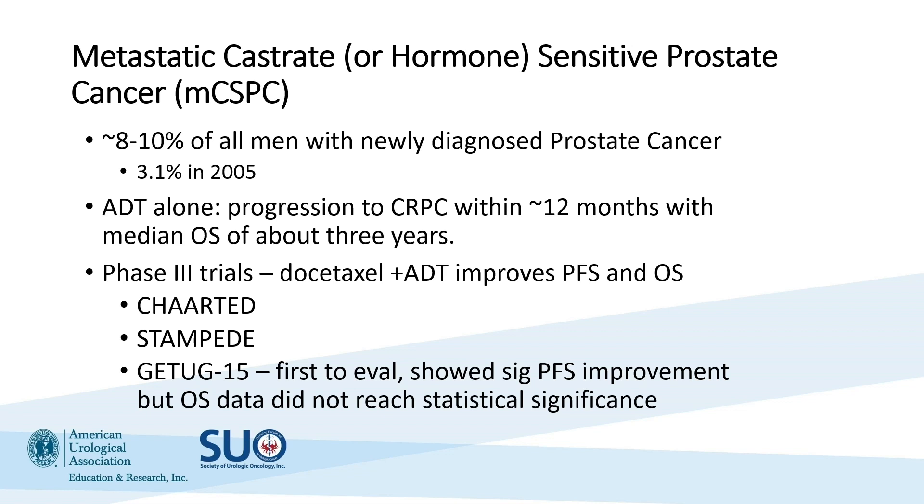We also know that in this population, the use of androgen deprivation therapy alone has a median progression to castration-resistant disease within about 12 months and an overall survival of three years. Remember, our patient today is only 62 — this is a life-threatening and life-limiting disease for him.